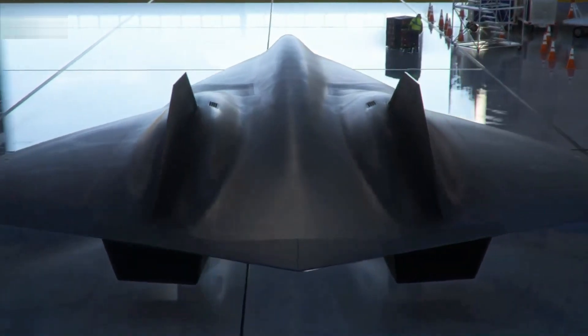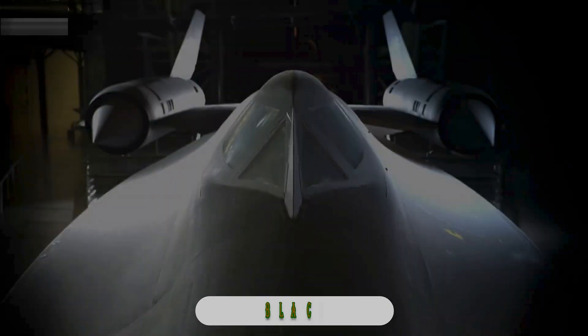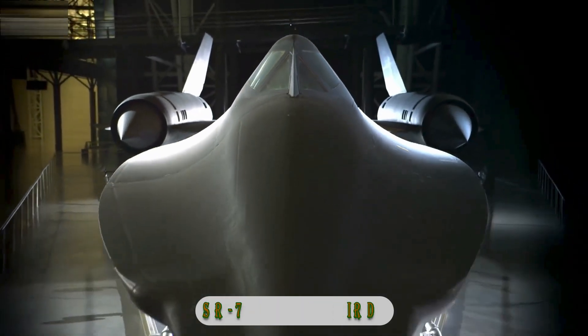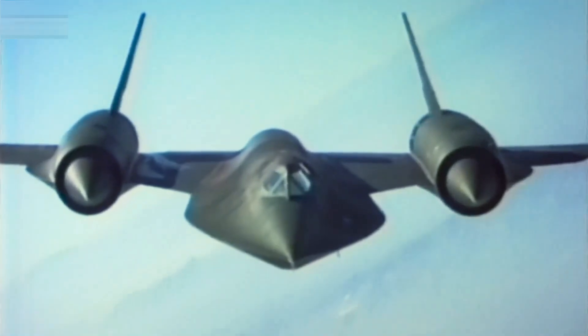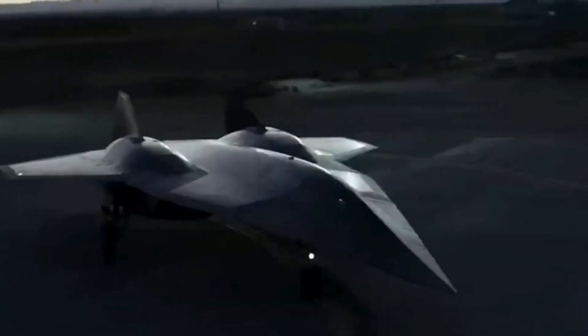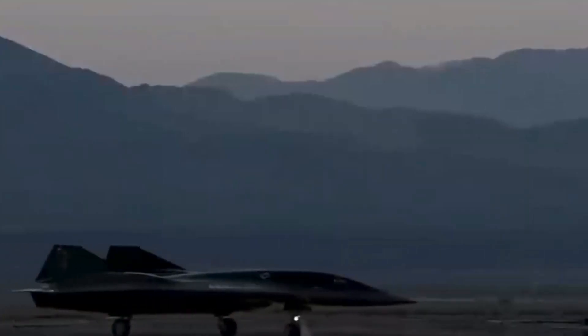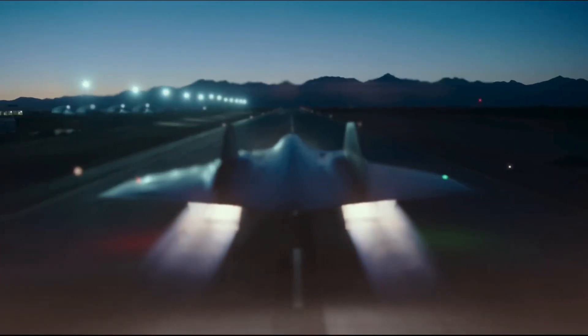The high-speed SR-72 aircraft is designed and built as a successor to the Lockheed Martin SR-71 Blackbird, which was retired from USAF service in 1998. Development of the SR-72 in demonstrator form began in 2018. It will be an optionally piloted flight research vehicle approximately 60 feet long.